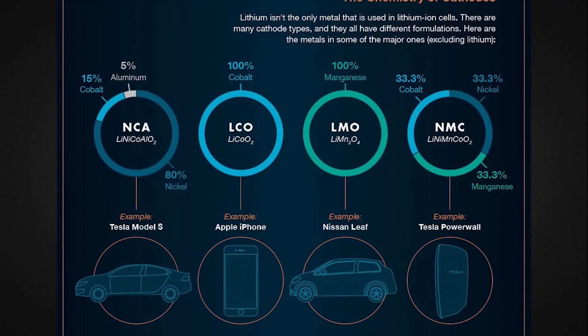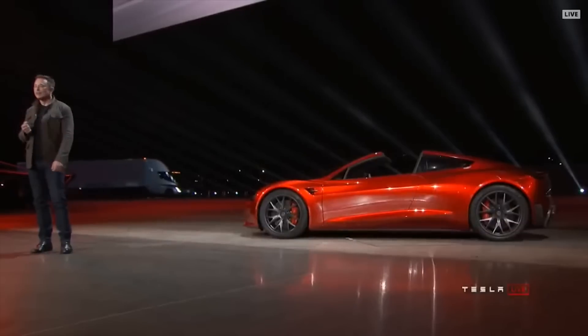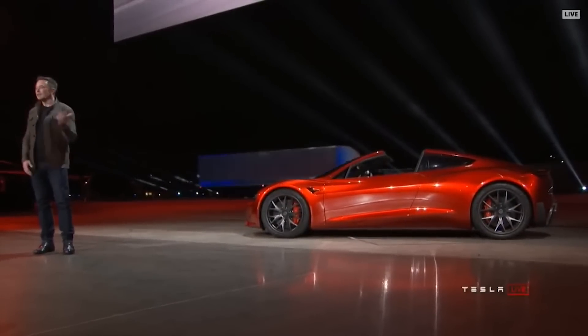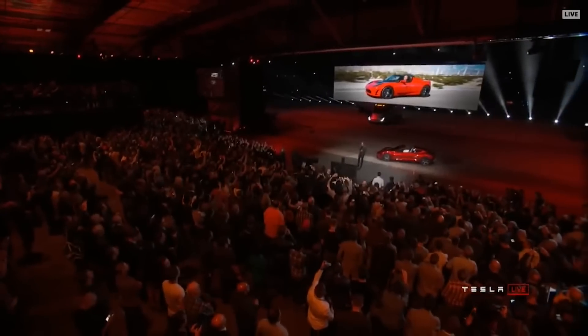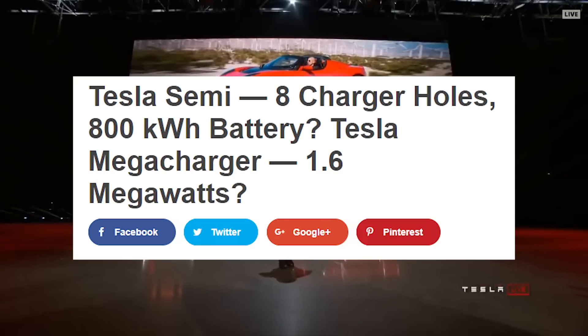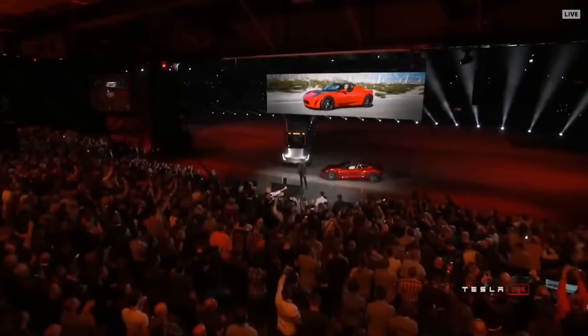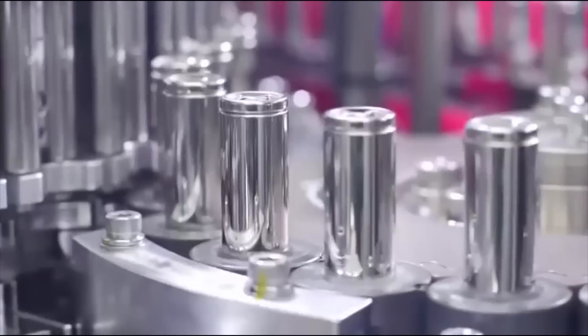The most recent launch event which unveiled the Roadster and the Tesla Semi shocked all of us with its extraordinary products that obviously are enabled by some kind of battery breakthroughs and improvements. Elon did not talk about it, but calculations are predicting charge rates in the league of megawatts, which is a 10-fold improvement from the current superchargers. Moreover, it's not just about the batteries — it's also about the production of the batteries. Technology is one thing; realizing the technology is another.